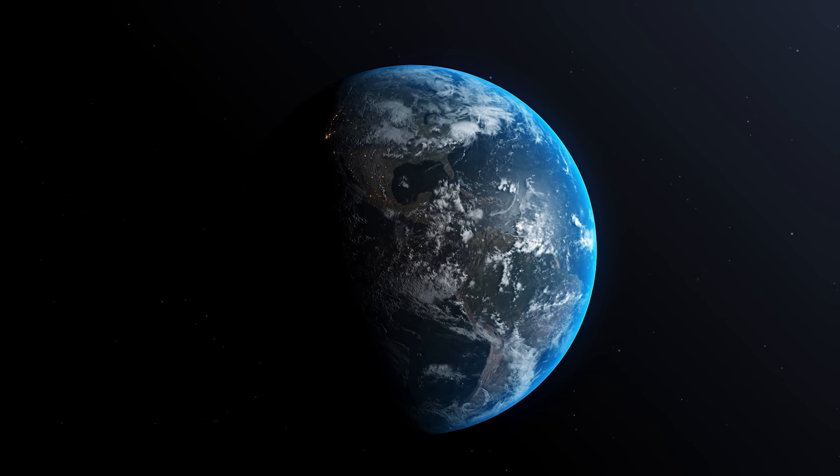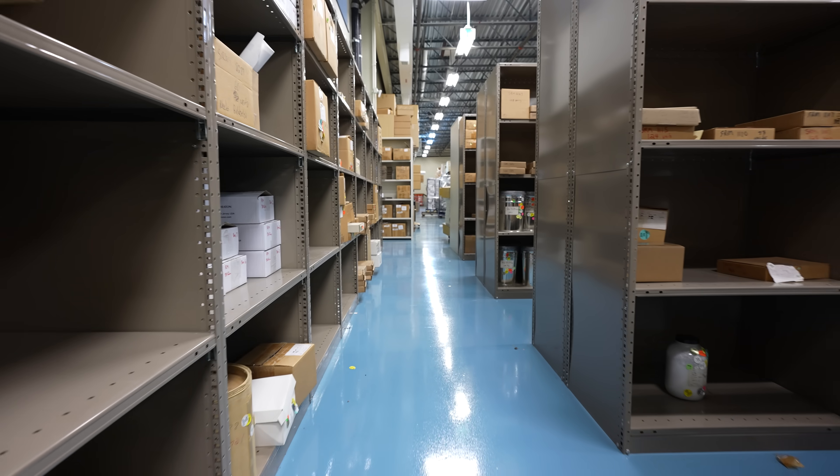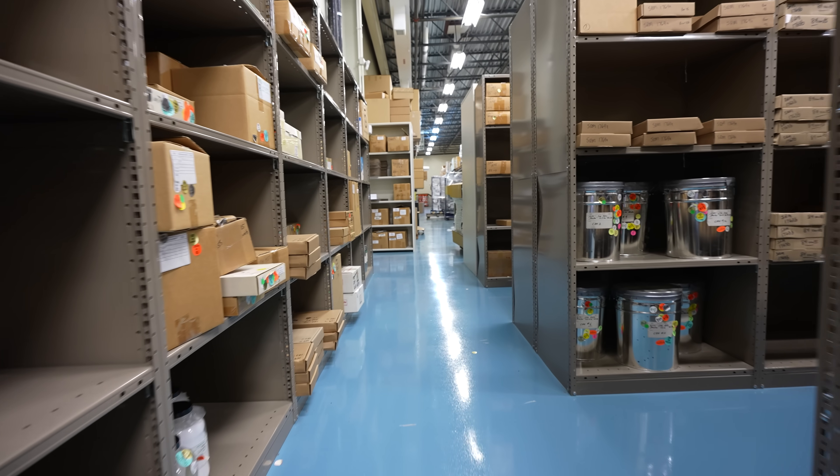Do you know how much they got? A crap load. As our knowledge of the world evolves, so too do the standard reference materials stored in this warehouse.